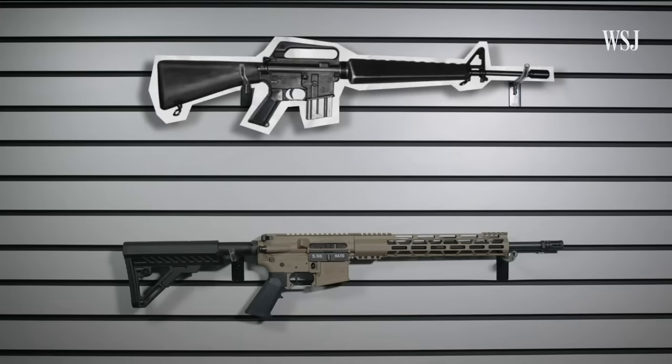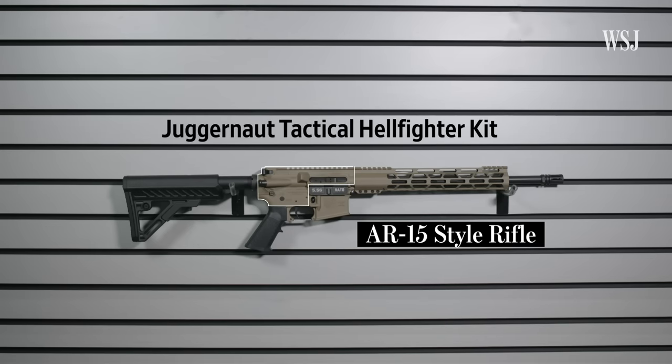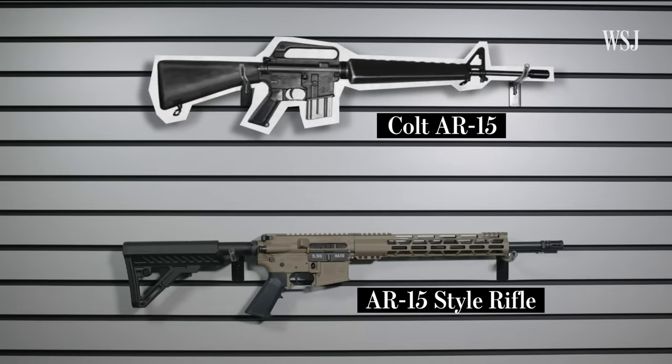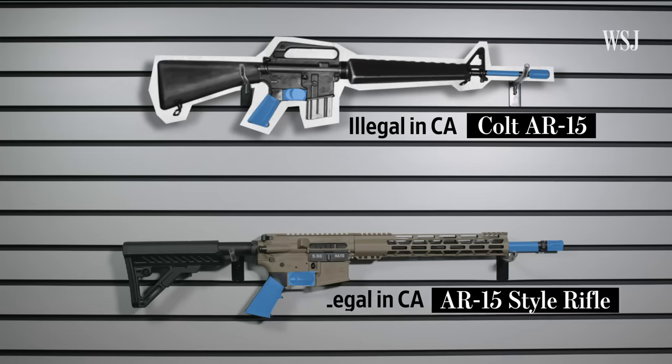Take a look at these two guns. One is an AR-15 style rifle that's been altered with something called a Juggernaut Tactical Hellfighter kit. The other is a classic Colt AR-15. The two guns look kind of different, but they have a lot of the same features and similarities in how they shoot. The biggest difference you actually can't see — one has been illegal in California for more than 30 years, which is why we had to use a photo. The other you can buy at a local gun store.